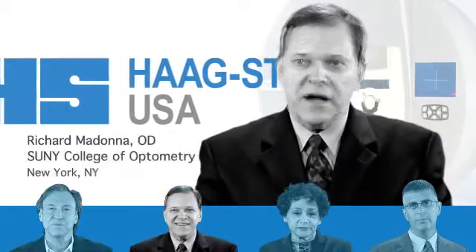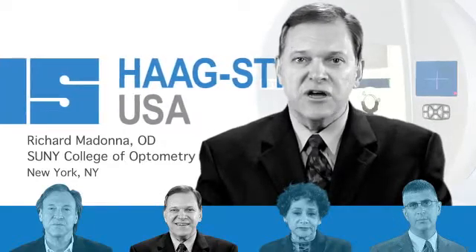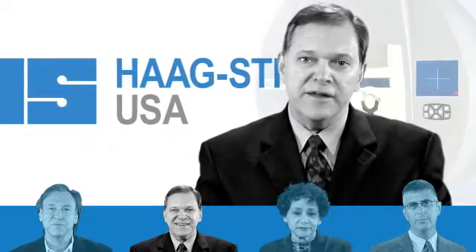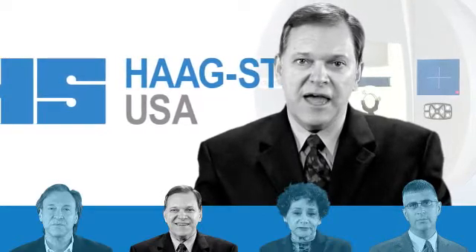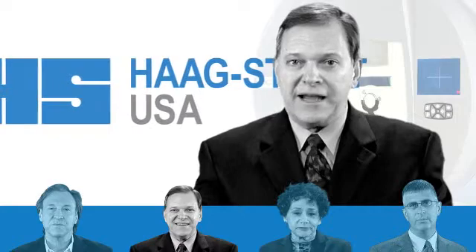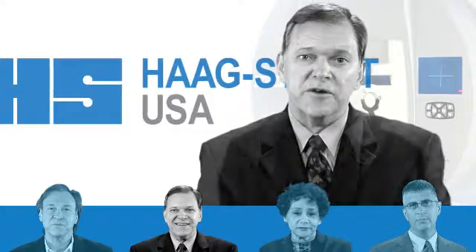I would recommend Octopus with iSuite to any of my colleagues who need a good visual field machine that's easy to utilize, and if they want an excellent software package to analyze their visual fields, I don't think that they can do better.